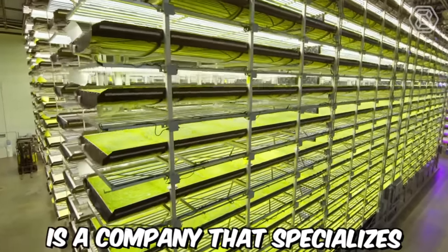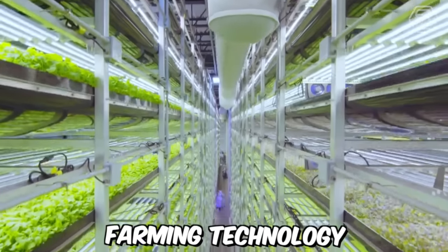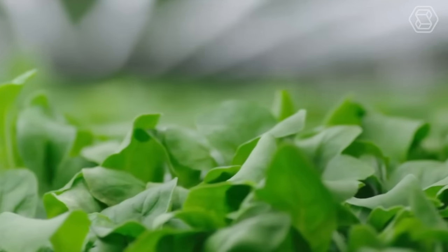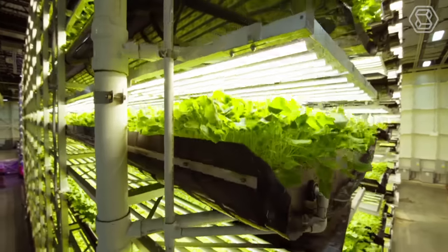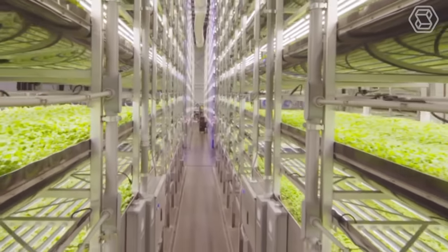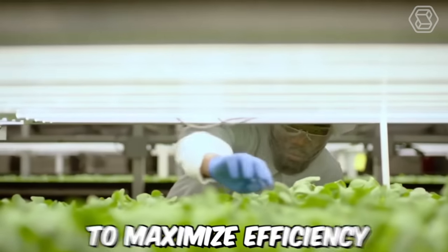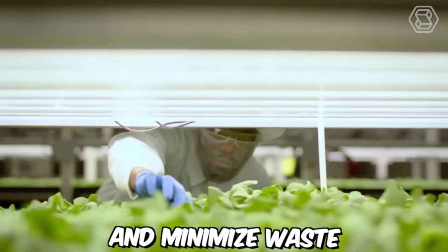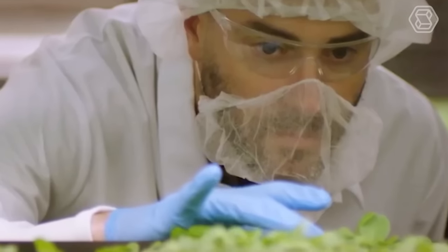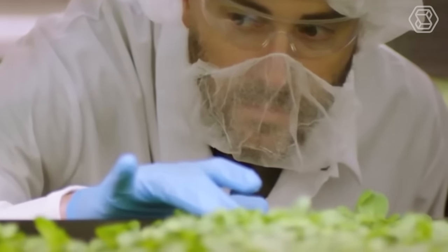AeroFarms is a company that specializes in indoor vertical farming technology. They use aeroponic systems, which involves growing plants in a mist environment without soil, using a nutrient-rich water solution. Their vertical farms are designed to maximize efficiency and minimize waste, using up to 95% less water than traditional agriculture, and growing crops two to three times faster.